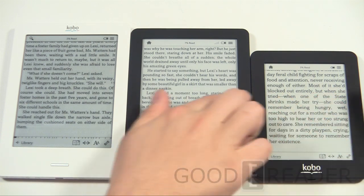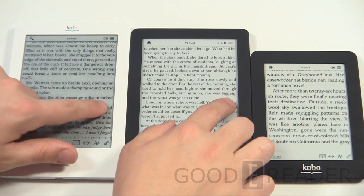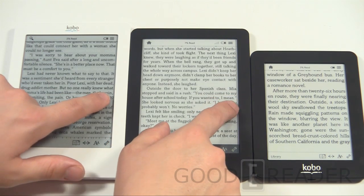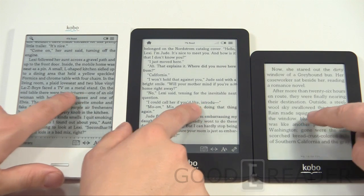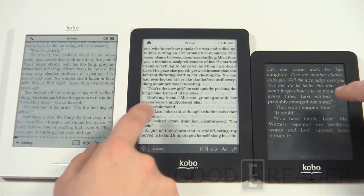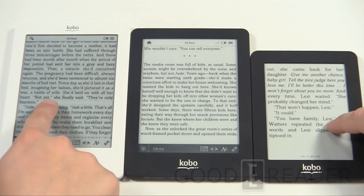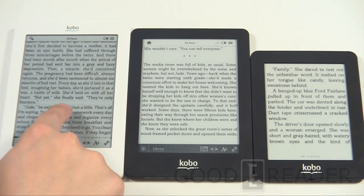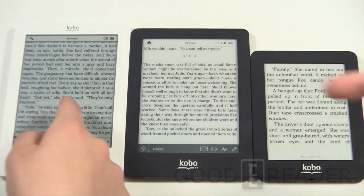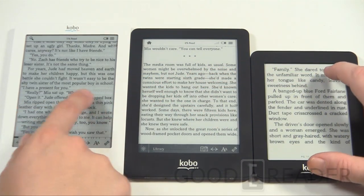For page turn speeds, Peter is turning pages on both devices simultaneously so we can compare. The Glow does seem a little bit quicker — it's more refined. They've had quite a bit of time between the Touch and the Glow to further refine the page turning. There's less ghosting on the Glow — with the Touch you can see some of the previous page's text remaining, whereas on the Glow it's virtually clear. You do notice on the Touch that the next page shows some ghosting from prior images, whereas the Mini and Glow show no ghosting at all.